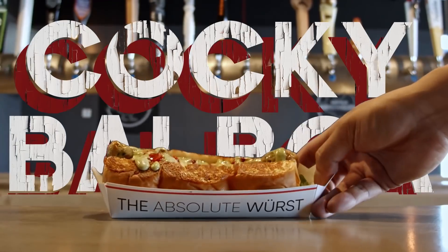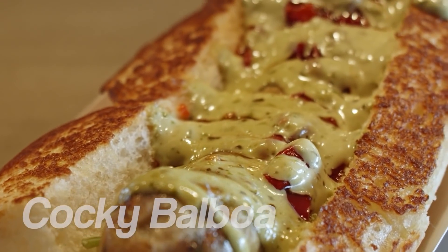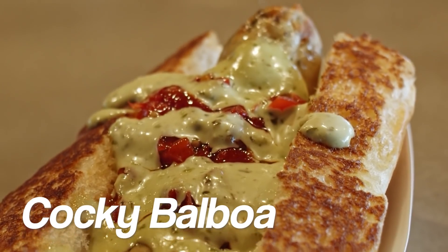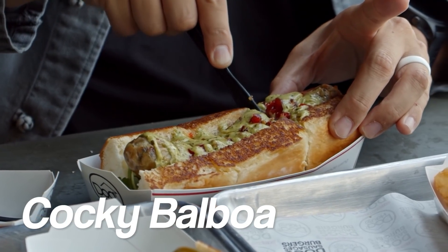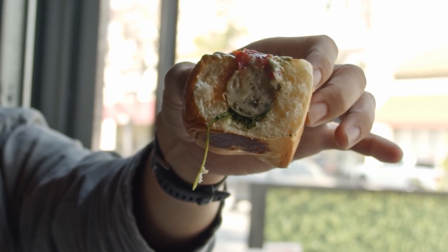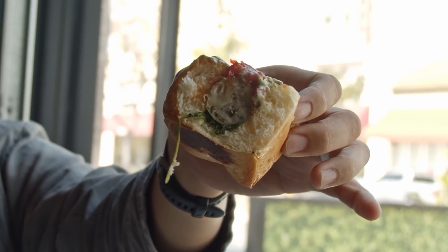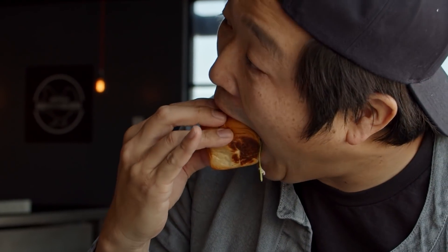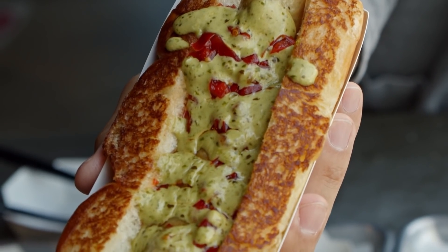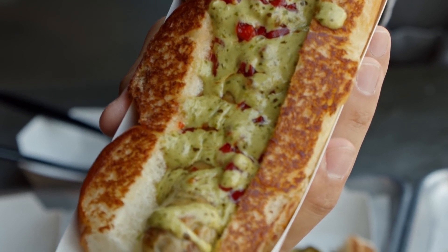Next up we got the Cocky Barboa. This is an Italian chicken and mozzarella sausage with wild arugula, pickled peppers, and spicy basil aioli. So if you don't eat beef, you have the alternative — get yourself the Italian chicken mozzarella cheese sausage. Very fresh, and I did not expect this — it's so good. The pickled pepper on top makes it all blend so well.